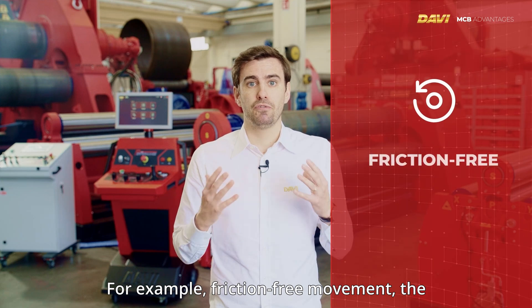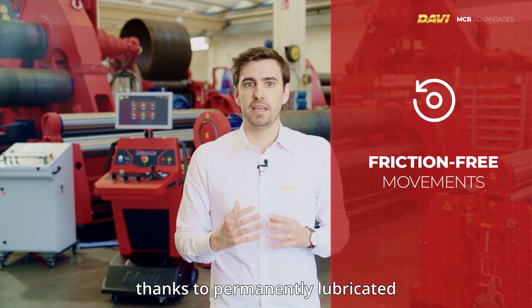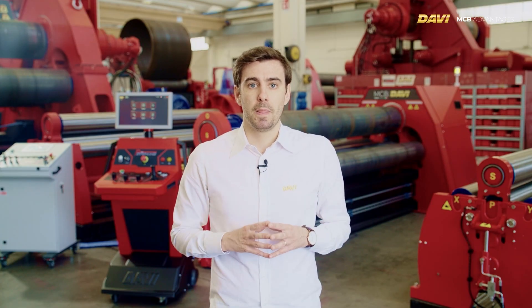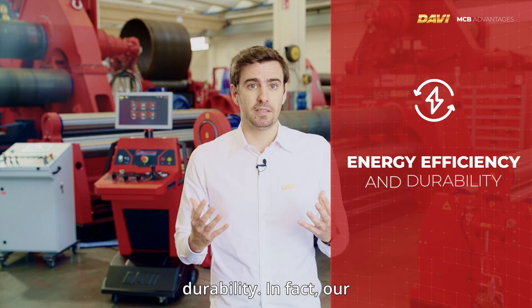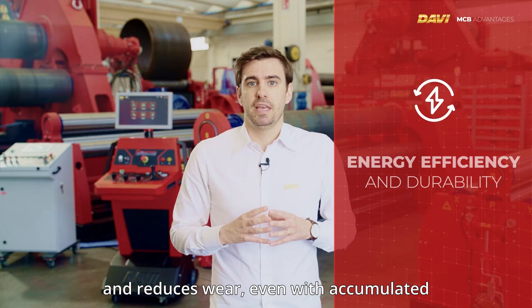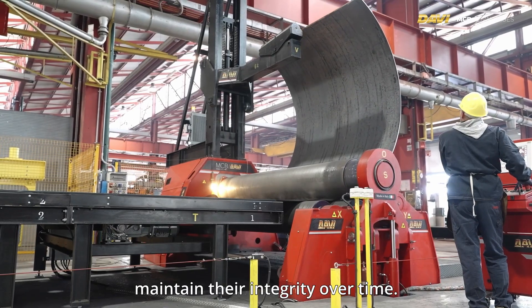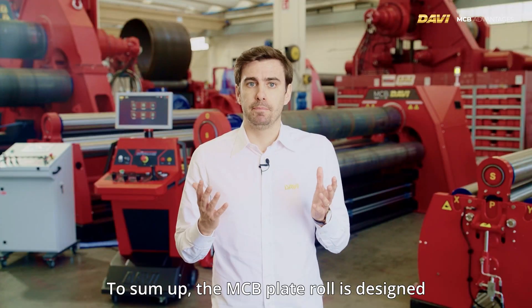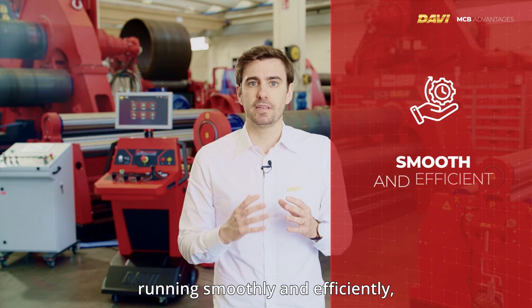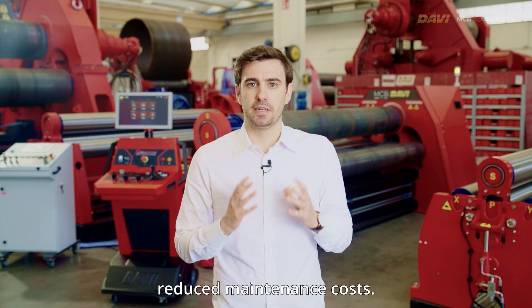The planetary guides offer friction-free movement: the absence of regular lubrication requirements, thanks to permanently lubricated bearings, simplifies maintenance and enhances machine longevity. They also deliver energy efficiency and durability — our design maximizes energy efficiency and reduces wear, even with accumulated mill scale, ensuring the guides maintain their integrity over time. In summary, the MCB plate roll is designed to keep every client's operations running smoothly and efficiently, with maximum uptime and reduced maintenance costs.